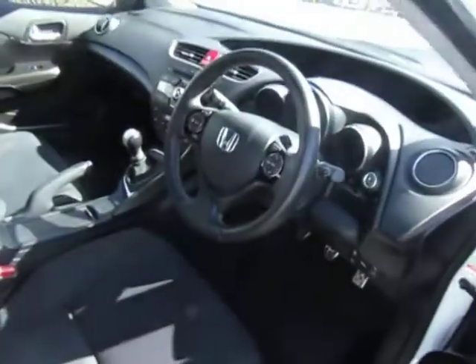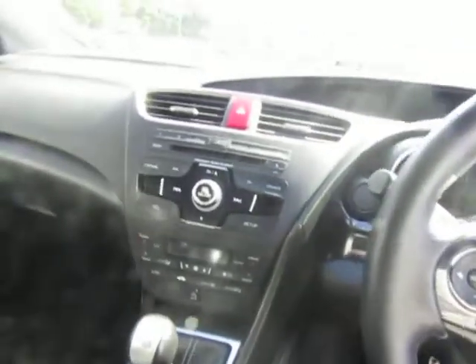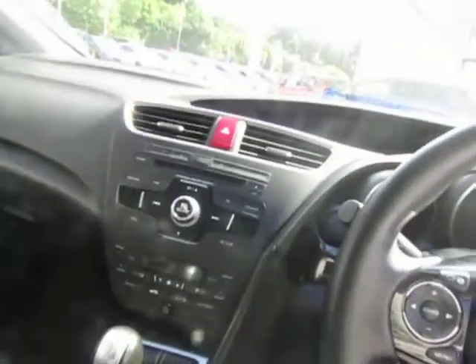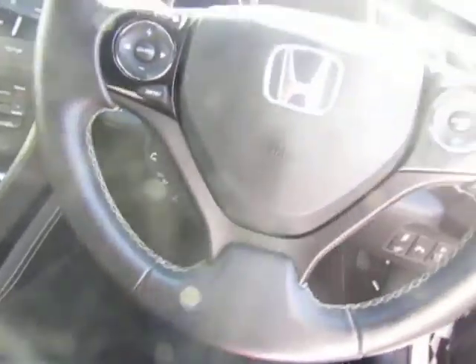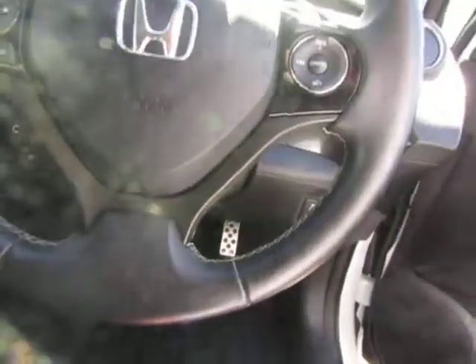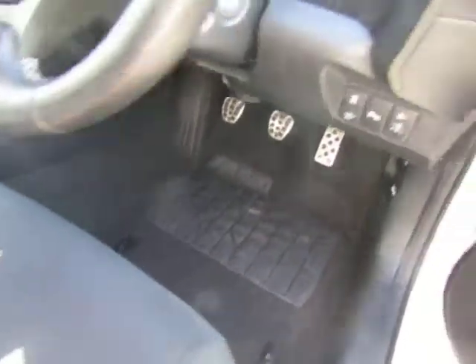And if you have a look inside, the SE Plus is a really nice spec. It comes with dual zone climate control. You've got digital radio as well as a CD player, lots of USB connectivity. You've got the Bluetooth controls on the steering wheel as well as the cruise control and the speed limiter. You've got automatic lights and wipers for convenience, and heated folding wing mirrors.